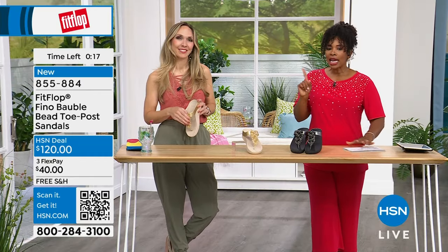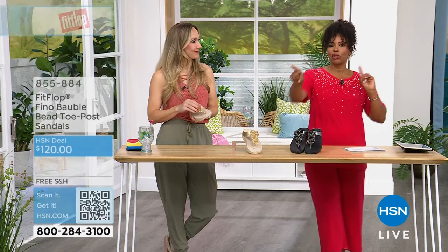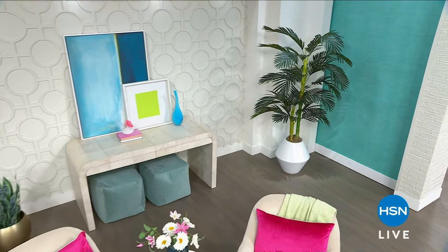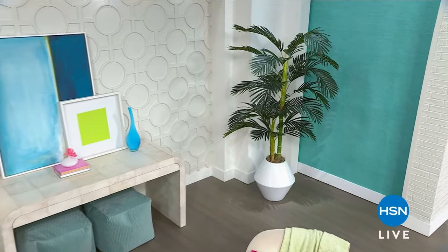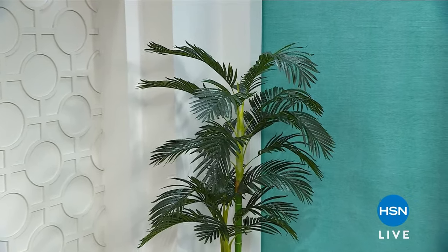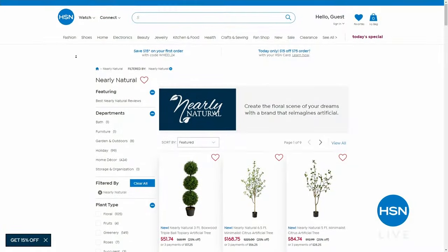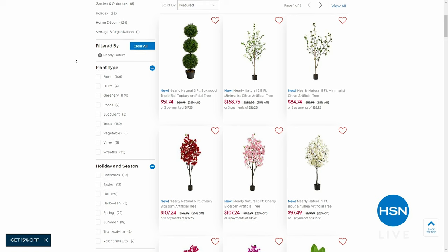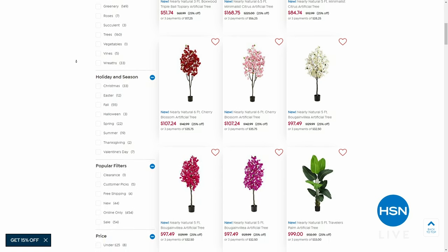You may have noticed the great greenery around the studio — it's all from Nearly Natural, which provides high-quality faux trees and plants. A wide selection is sure to fit your indoor and outdoor space, no matter your style or budget. Check them out on hsn.com — search 'nearly natural' to find 25% off select items. We'll take a quick break and come back with more FitFlop: a loafer, more sneakers, and more ballet flats.